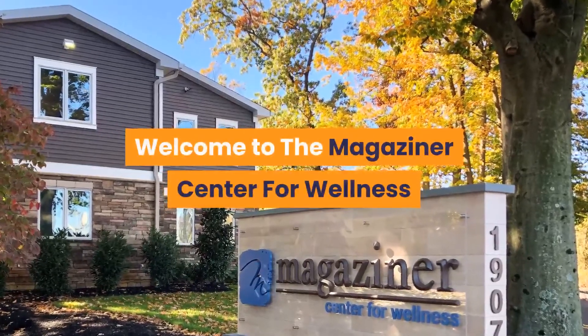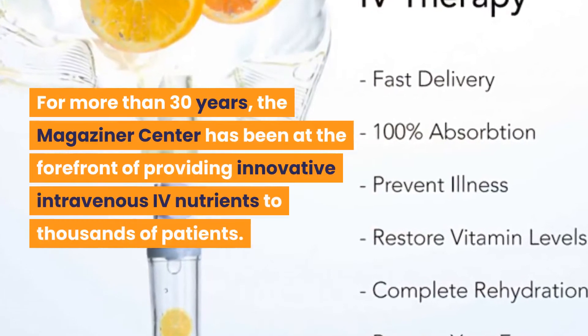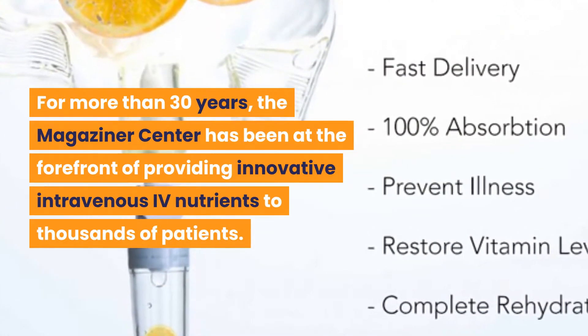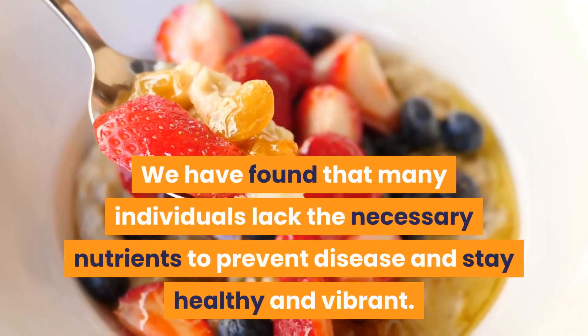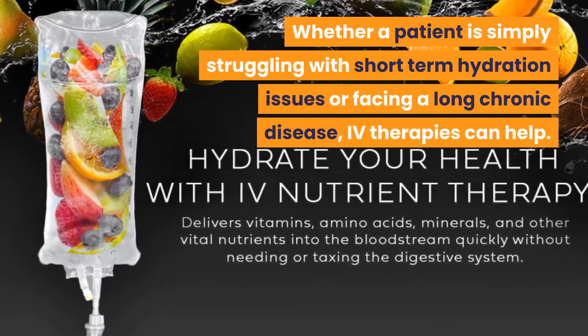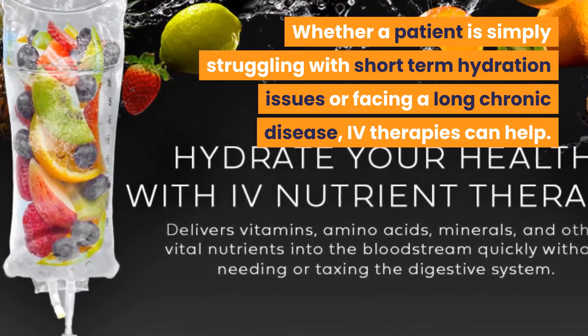Welcome to the Magaziner Center for Wellness. For more than 30 years, the Magaziner Center has been at the forefront of providing innovative intravenous IV nutrients to thousands of patients. We have found that many individuals lack the necessary nutrients to prevent disease and stay healthy and vibrant. Whether a patient is simply struggling with short-term hydration issues or facing a long chronic disease, IV therapies can help.